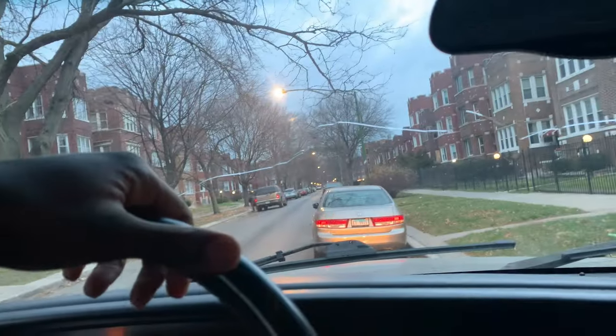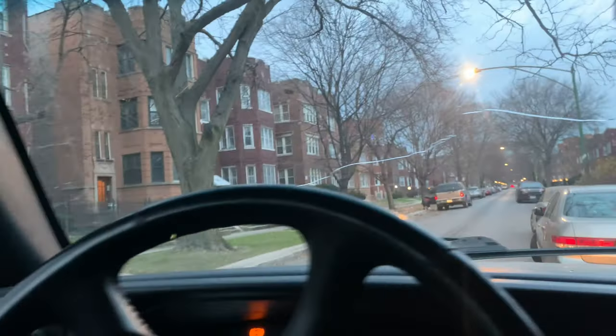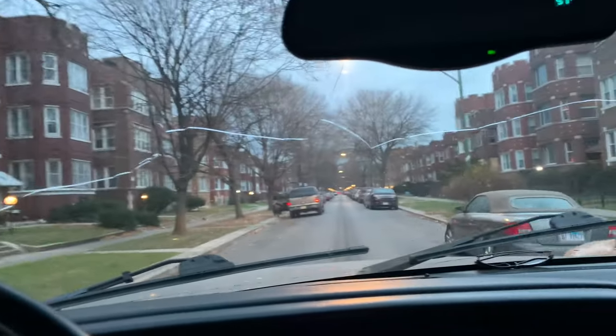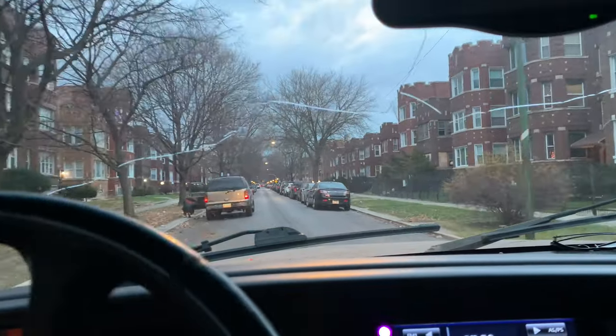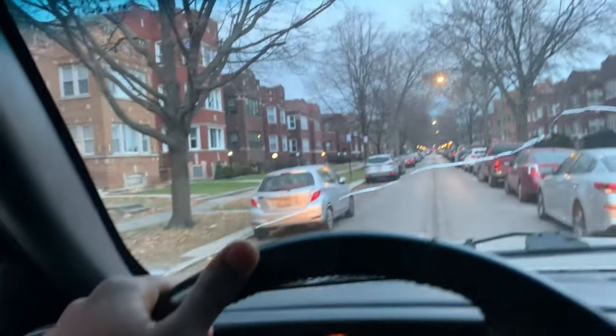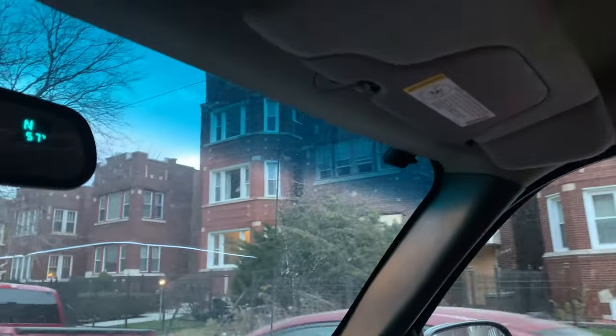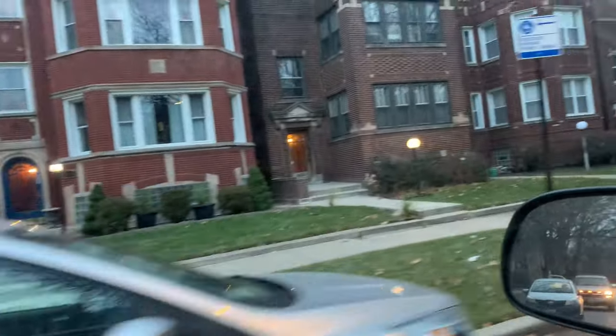Right now we are in Chatham on about 80th/82nd and Langley, or whatever the name of the street is. I want to show you a property real quick. My truck is kind of big. I really like these duplexes and triplexes — I really do.